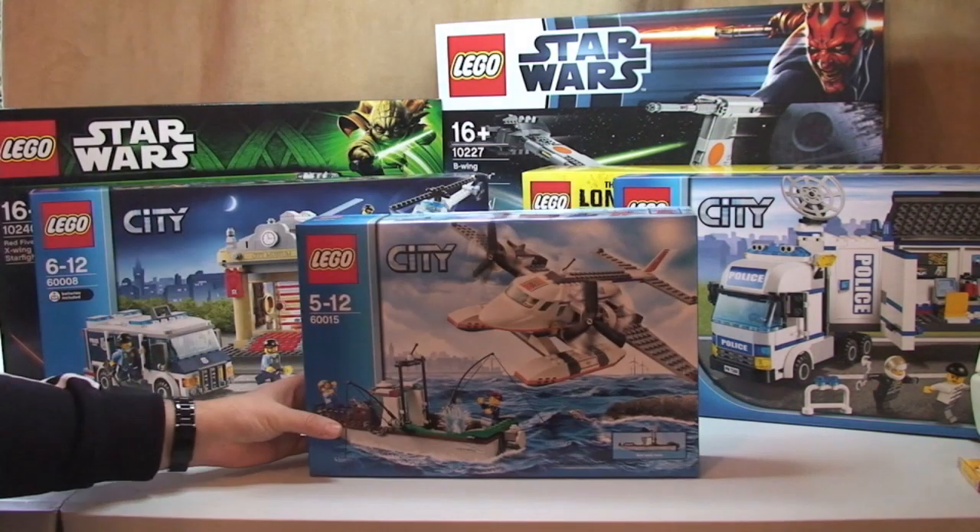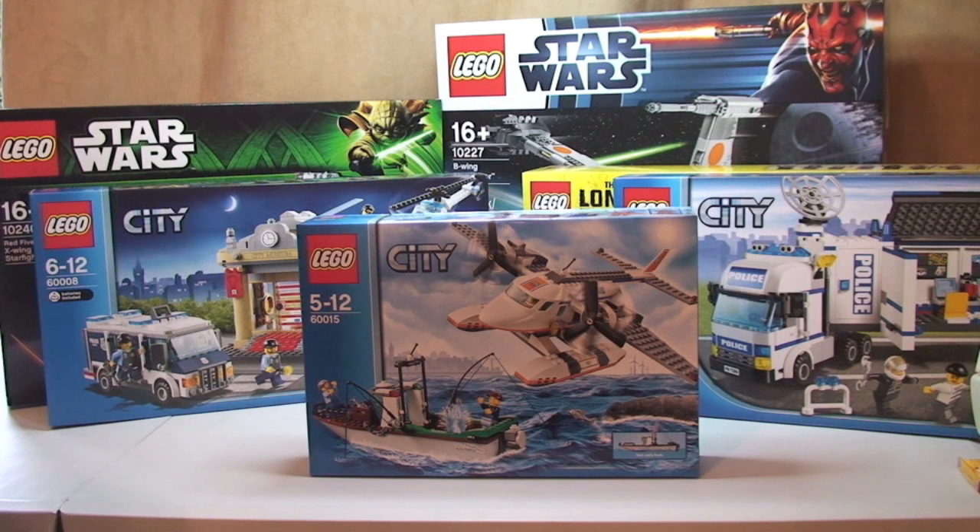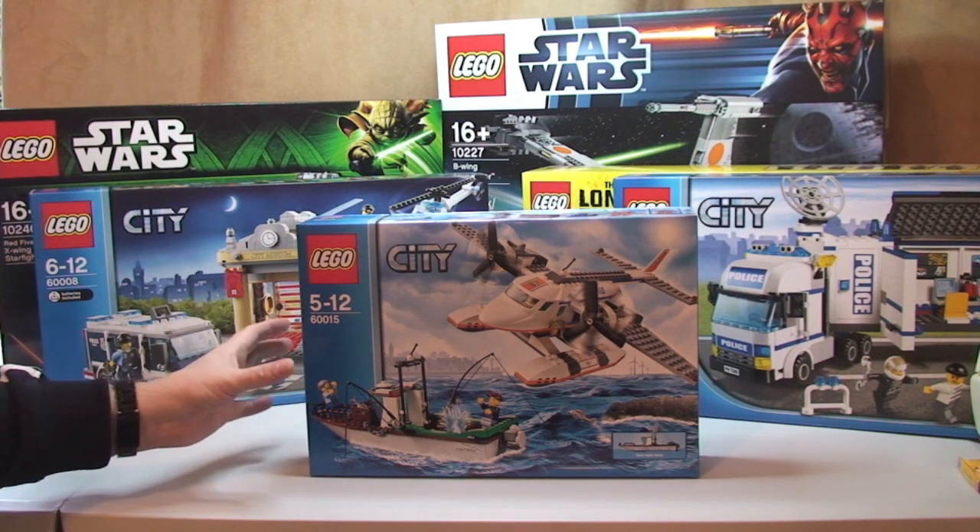Next up is set 60015, the Coast Guard Plane. Retail is £34.99 and I paid £20.00, so a saving of £14.99.